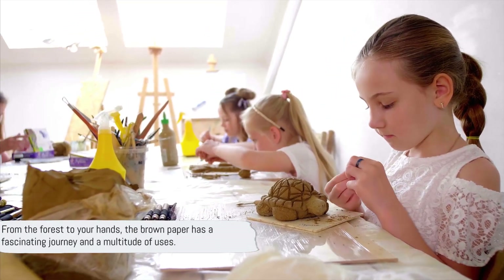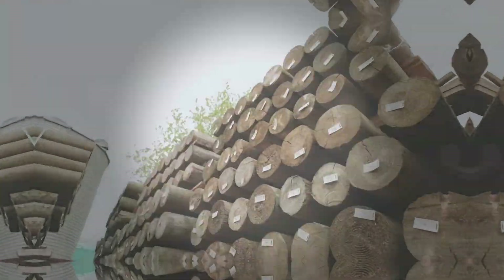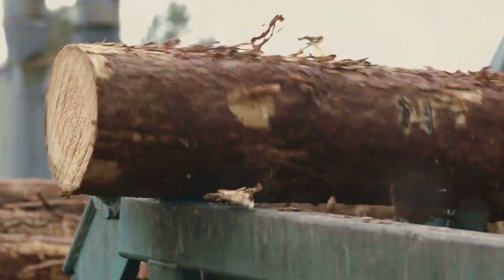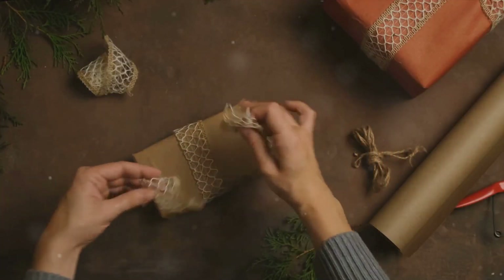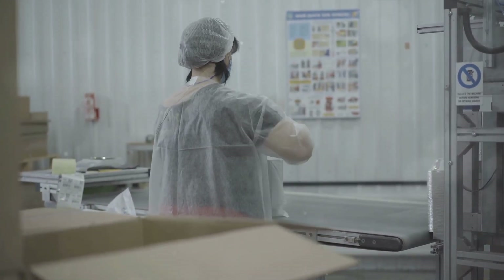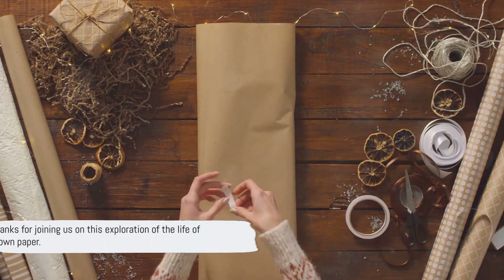So the next time you come across a piece of brown paper, remember — it's not just a simple sheet of paper. It's a tool that's vital in our daily lives, with countless uses and benefits. The journey of brown paper starts with a simple piece of wood, transformed into pulp, cleaned and bleached, then pressed and dried to form sheets, and finally rolled and cut into the various sizes we use every day. Whether you're unwrapping a package, creating a masterpiece, or enjoying a sandwich wrapped in brown paper, take a moment to appreciate the journey this humble material has made. Thanks for joining us — don't forget to subscribe for more interesting facts.